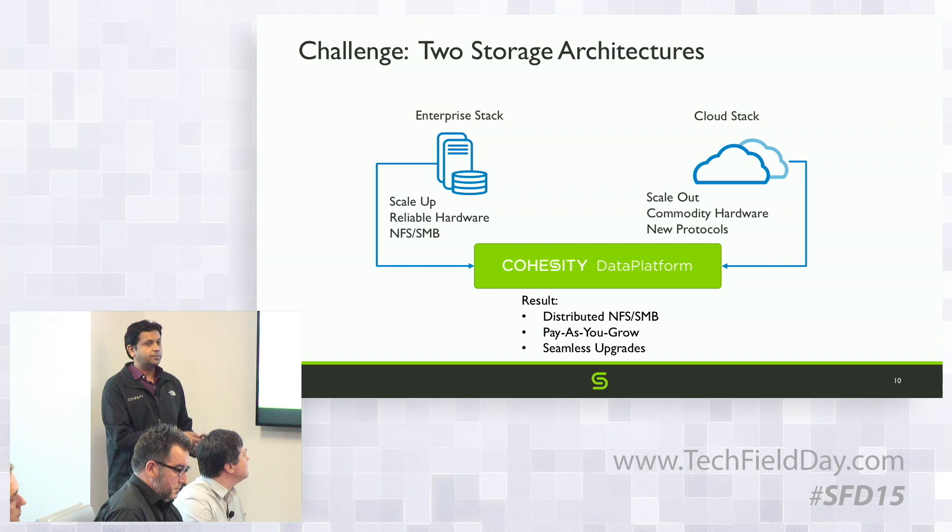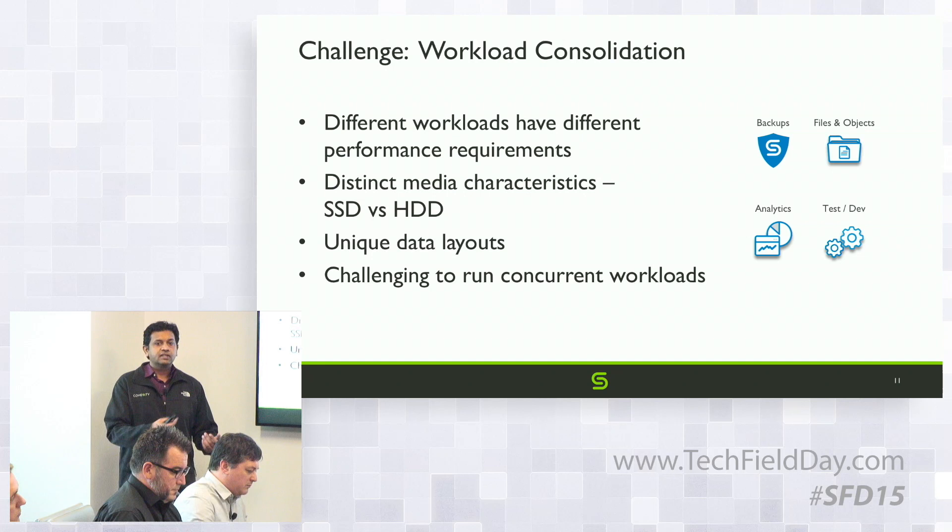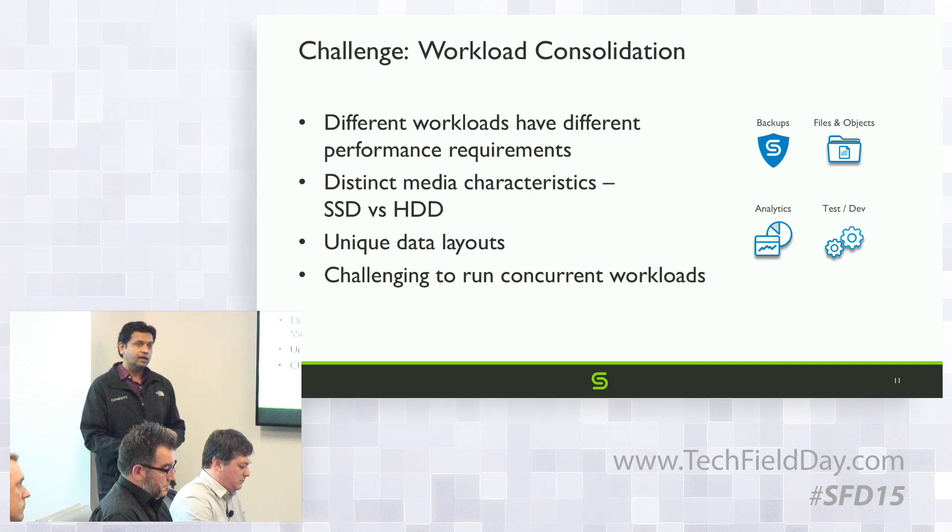The second challenge is consolidation of all workloads. We can do archival, data protection, NAS workloads, filer, and so on. If you look at these workloads, the characteristics are very different — some are sequential, some are random — and the latency requirements are all over the map.